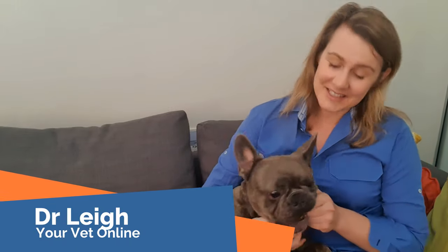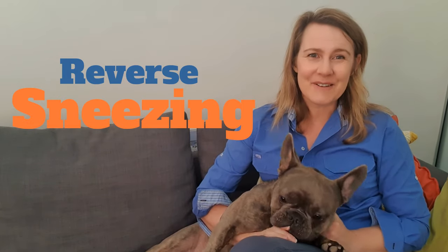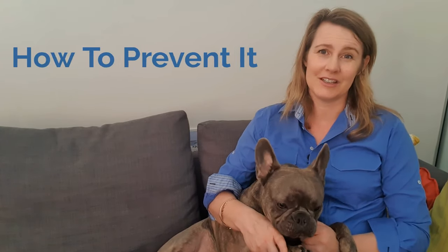Hi everyone, I'm Dr. Lee from Your Vet Online and today Mordecai and I are going to be talking to you all about reverse sneezing. Now as you can see Mordecai's a little bit excited this morning. He's just got out of bed and been for a quick little walk but now he's not that quiet. In this video I want to go through why dogs reverse sneeze, what you can do to stop it if it happens, and also how you can potentially prevent it in the future.